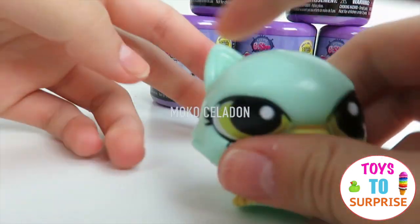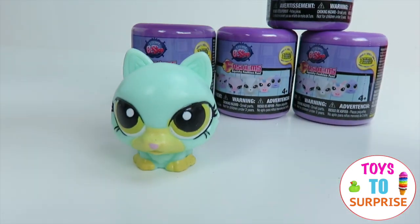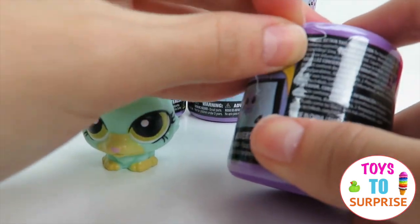We got a little kitty and it's super squishy. Let's see who else we got.